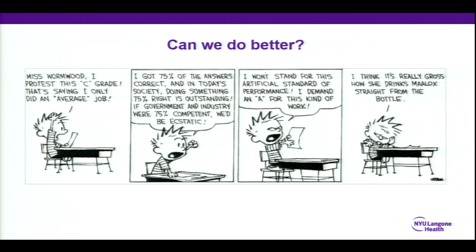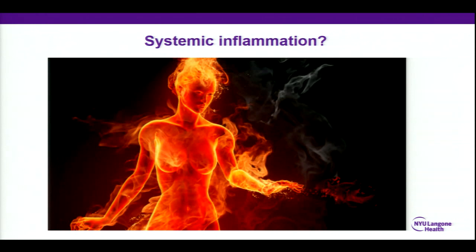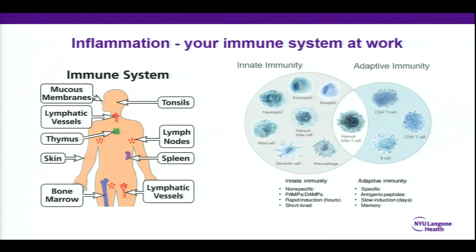No better cartoon illustrates this point than Calvin here, who protests that he's getting a C and this is only an average job — he got 75% of the answers correct. We are 75% confident in cardiovascular disease, but I think we could do better. And so one topic and one way I'm hoping to do better is just this concept of systemic inflammation. There are many reasons, but I think this is a very fascinating, interesting topic, and one that I think is going to be one of the futures of where we're going in cardiology and how to risk-reduce patients.